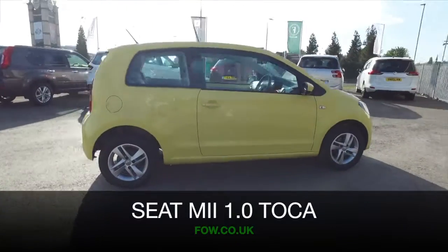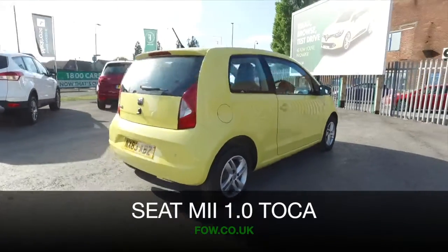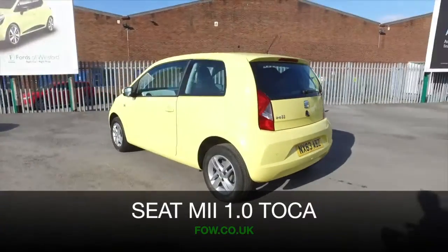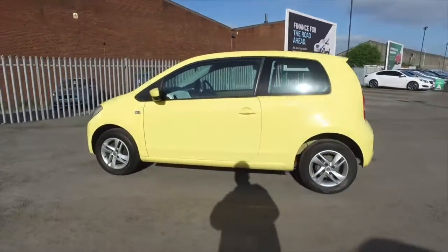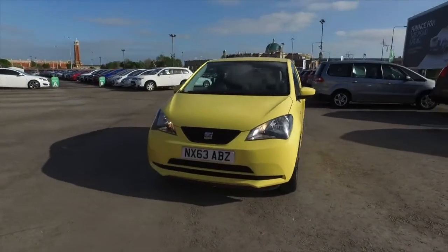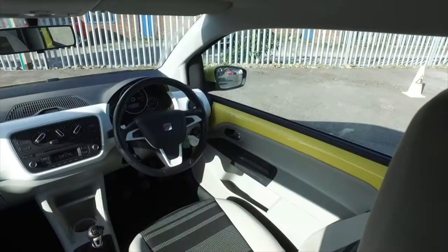Here's a compact city car which is guaranteed to put a smile on your face in its cheerful yellow coachwork. And this one from 2013 is as good as new, about 18,300 miles on the clock. Not many. Full service history.